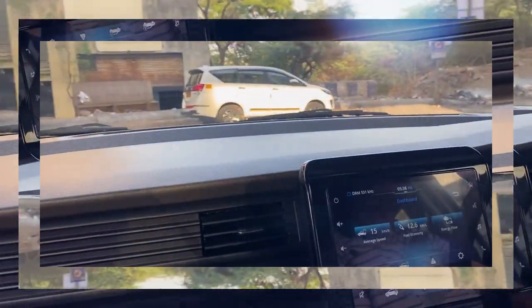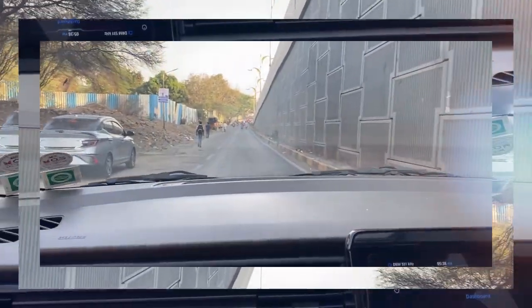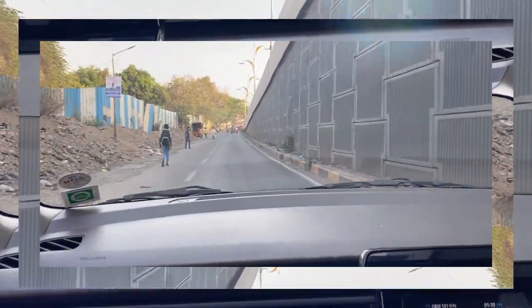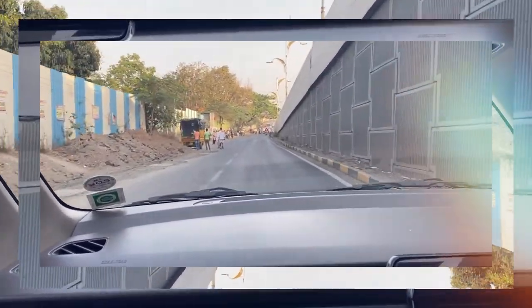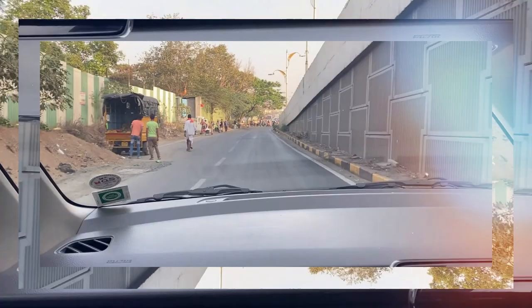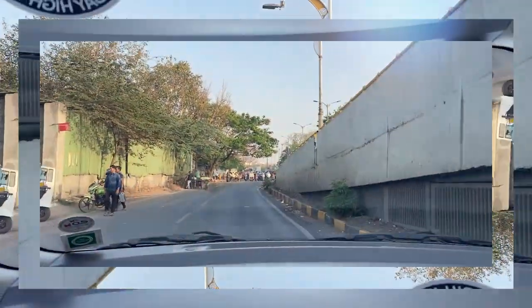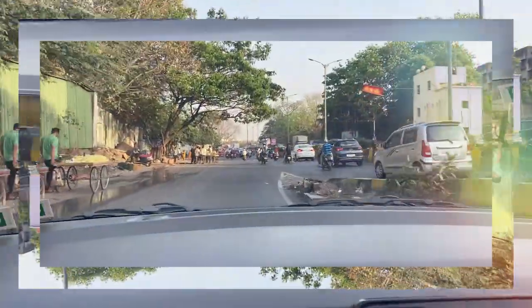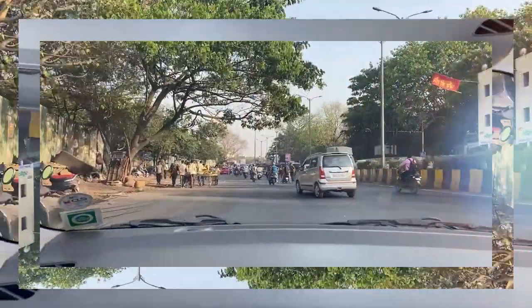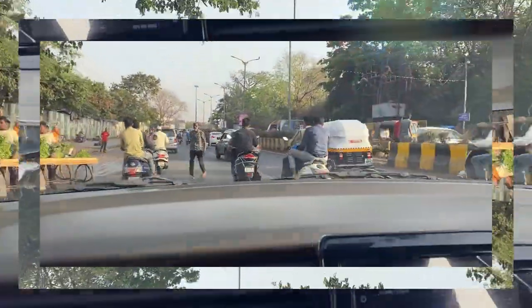Welcome back to my show. Today we are in the Ortiga again. I've already done the review of this car — if you haven't seen it, you can find it on my channel. Today we are going to a place called Saswar, going through some Ghats, and I'll be showing you how the Ortiga handles in the traffic of Pune, which is very well known.